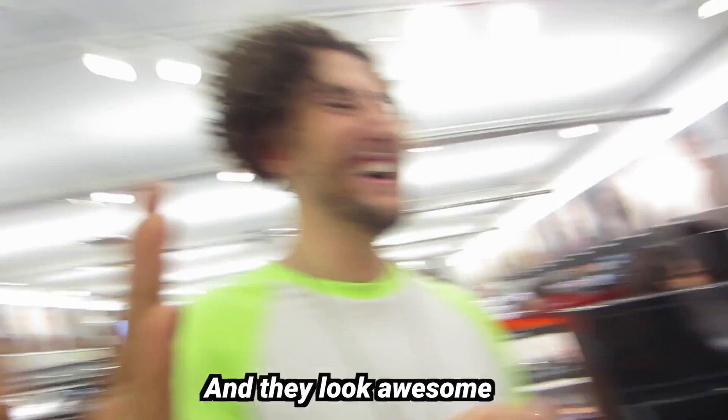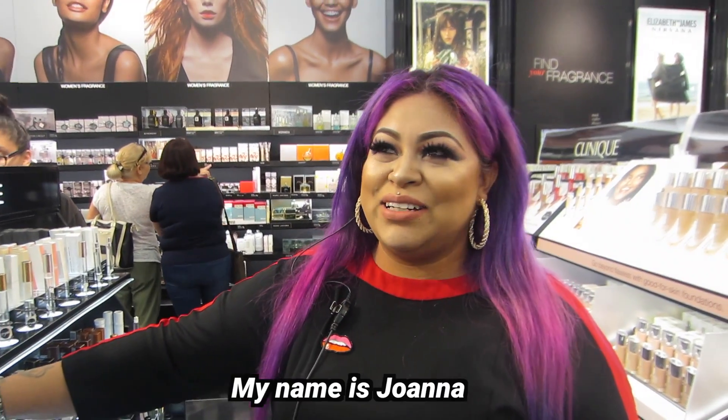Yeah, I love it. I love your eyebrows — it looks awesome! Thank you. What's your name? My name is Joanna.